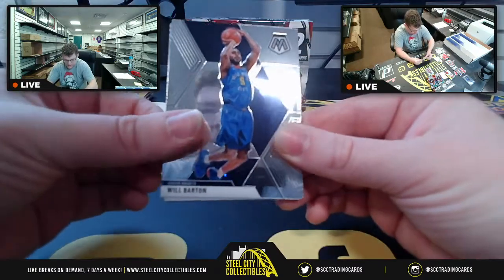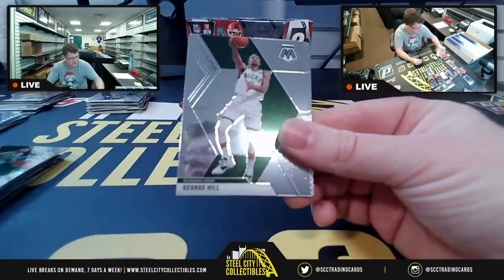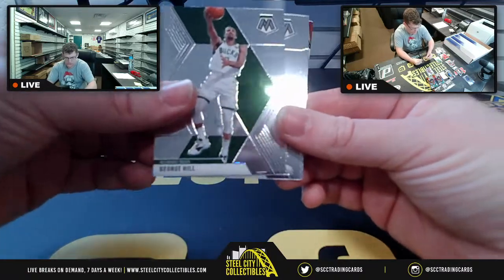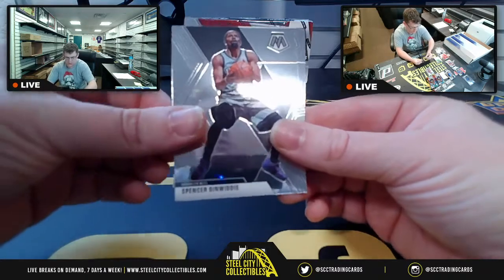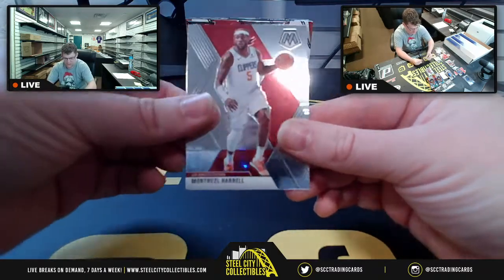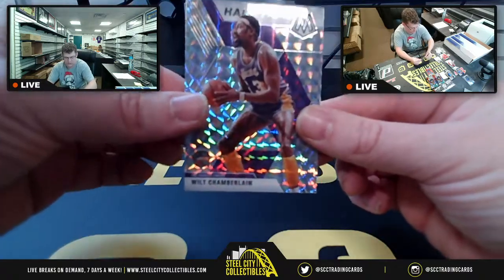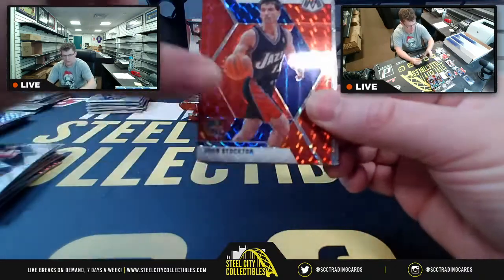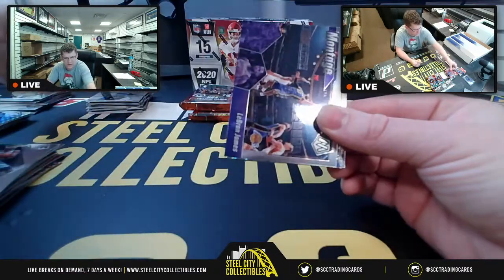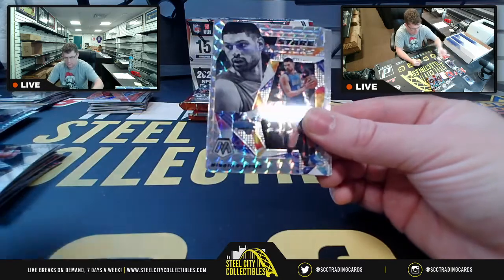Denver, Marcus Smart, Colin Sexton, George Hill, Tim Hardaway Jr., Spencer for the Nets, Harrell Clippers. Prism Will Chamberlain Hall of Fame for the Lakers. John Stockton for the Jazz, Red Prism there. Montage LeBron.